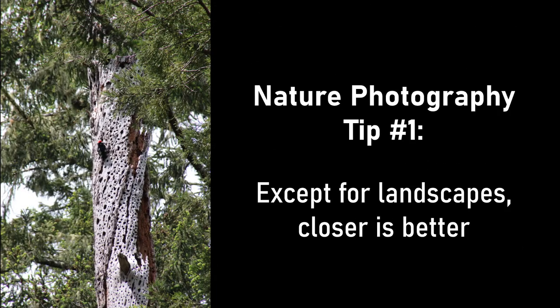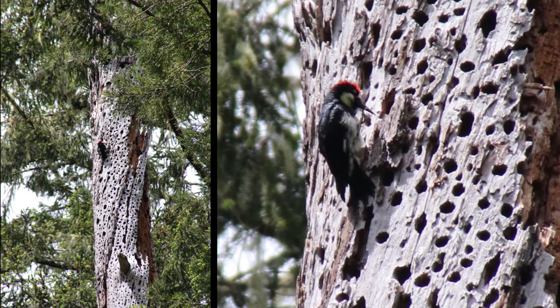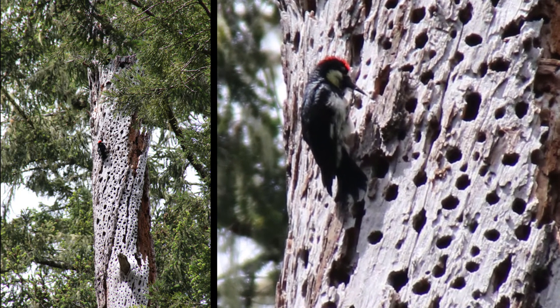Nature photography tip number one: except for landscapes, closer is better. You'll get a better photo if you zoom in a bit to capture some of the finer details of your subject.